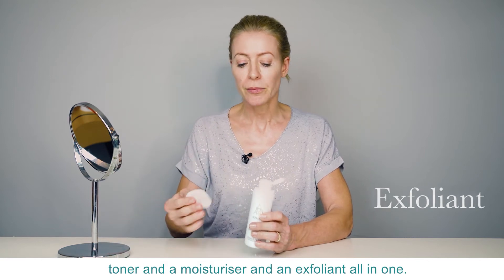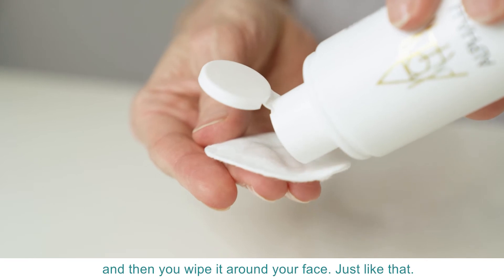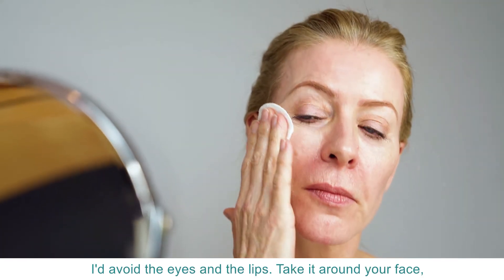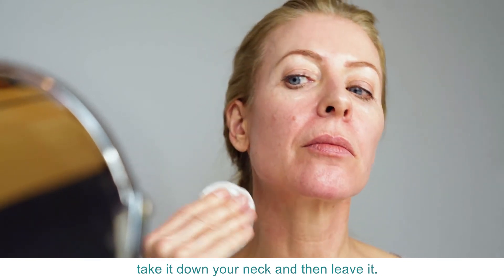All you do is pop it on some cotton wool and then wipe it round your face just like that. Avoid the eyes and the lips, take it round your face, take it down your neck, and then leave it.